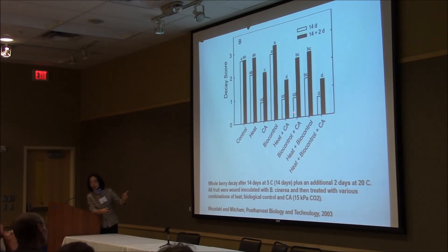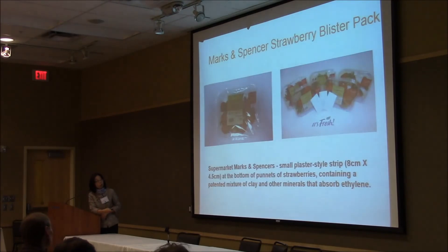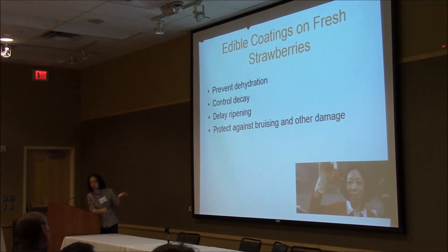In addition to MAP, there are other technologies being researched for extending shelf life. One is heat treatment — briefly exposing strawberries to 50°C can significantly extend shelf life. Another is biocontrol, using another fungus to inoculate the berries and compete with Botrytis to prevent its growth. There is also a commercial technology called 'It's Fresh' — a strip using clay and other minerals to absorb ethylene, which helps extend shelf life.